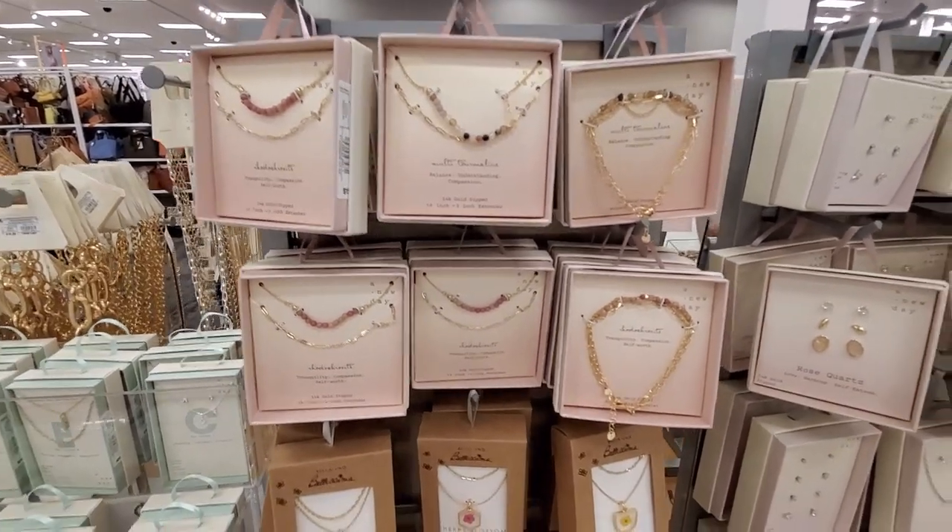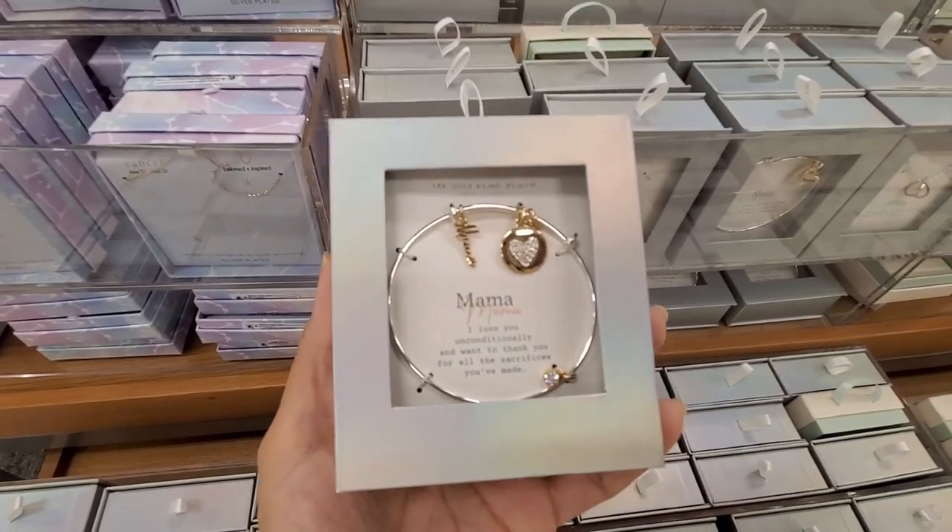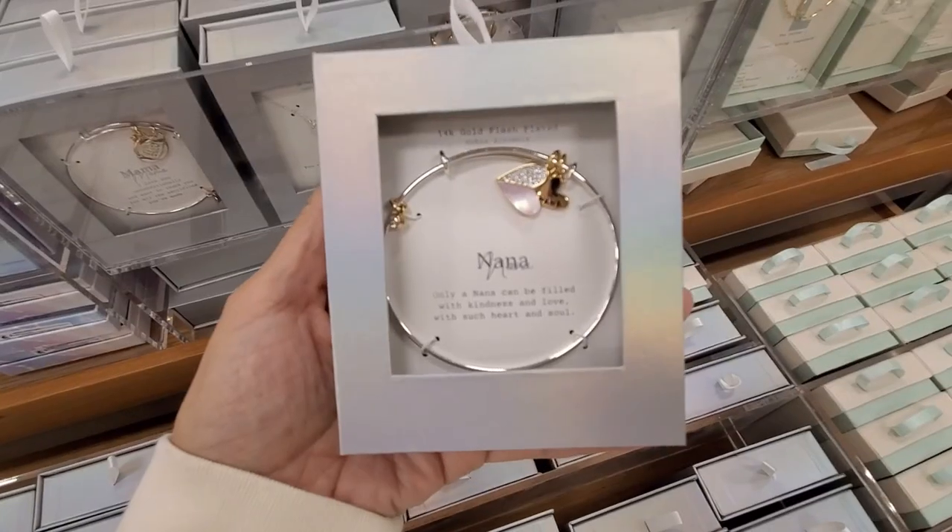Jewelry is another great option for Mother's Day. I'll show some clips of what I found — cute sets of necklaces, earrings, and bracelets. And of course, candles are always a great option. I'll show pictures of what I found online. This year my Target didn't have a dedicated Mother's Day section like last year — everything was spread out — so I'm inserting pictures for the candles. They have four candles in different colors specifically for Mother's Day.